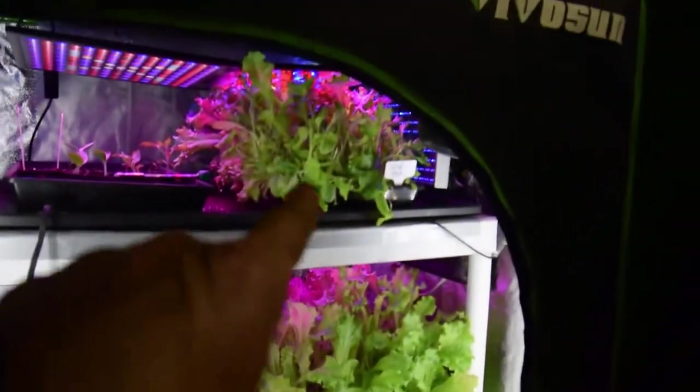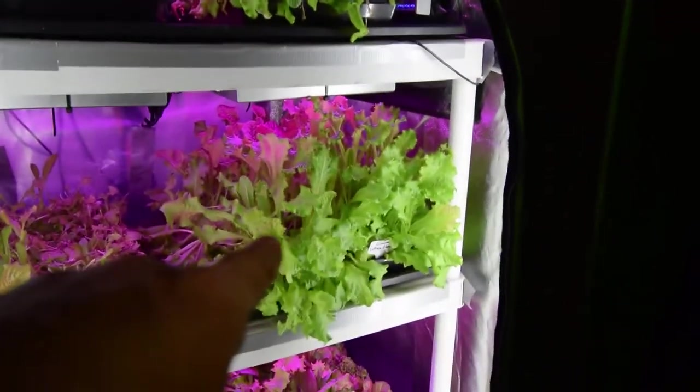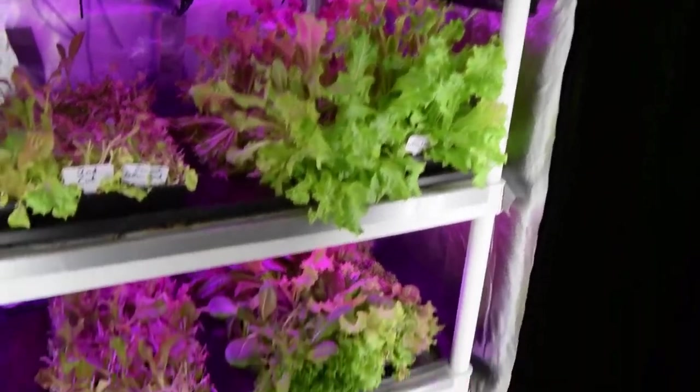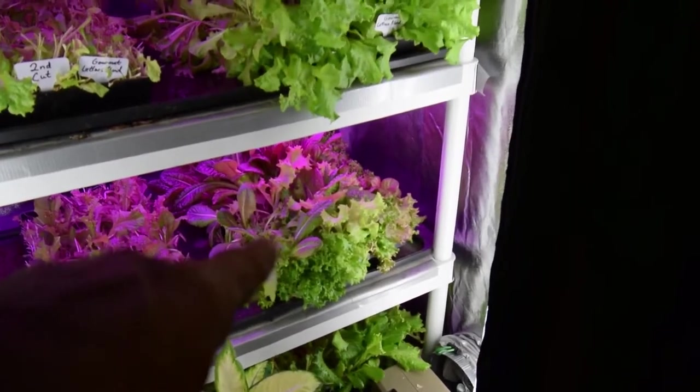So that means we'll have this one harvest this week, this one's going to be harvested tonight and will be tonight's dinner as well as tomorrow night's dinner. And then we'll harvest off that one this week and I'll probably reseed that one because that's a second cut tray.